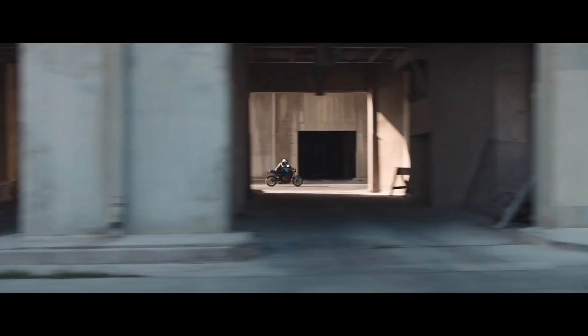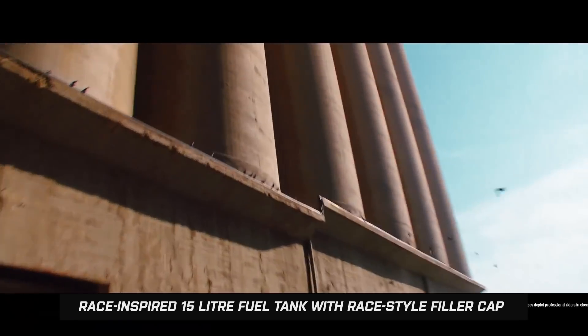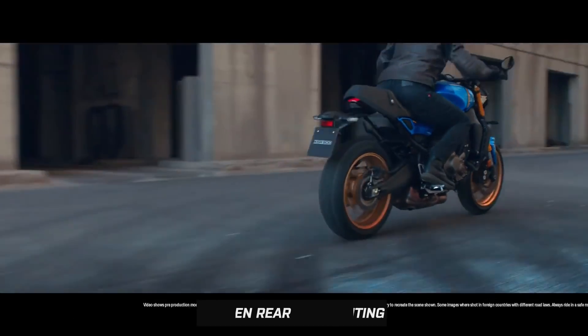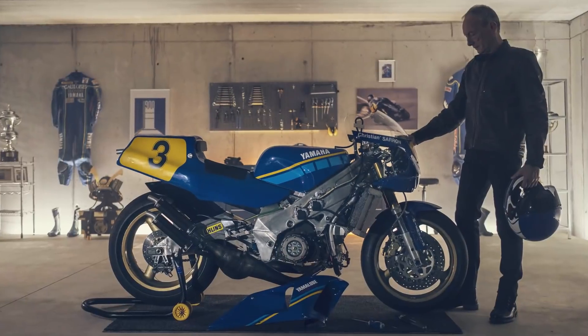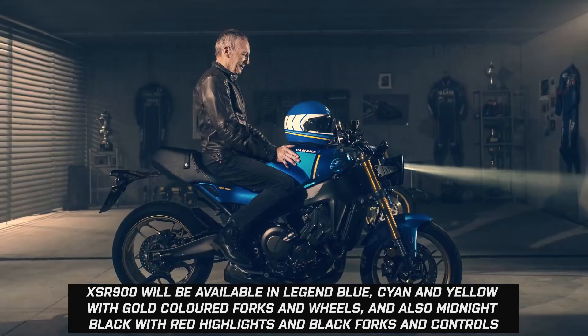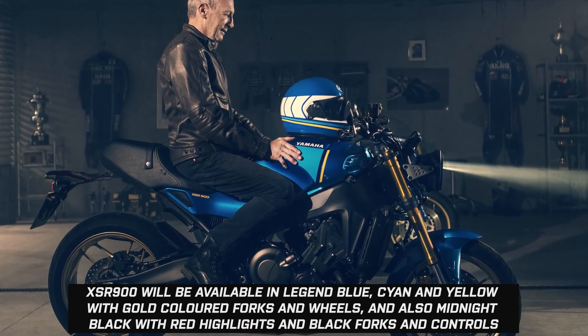Designed in the spirit of Yamaha's fabled 'Faster Sons' philosophy — and while the true definition of this perhaps depends on your interpretation — the aim is to present the XSR 900 as something of a blank canvas from which buyers can select from a range of accessories to make it their own. Nevertheless, if you don't want to get bogged down in colour swatches and added costs, then the standard-issue XSR 900 offers some immaculate attention to detail regardless.